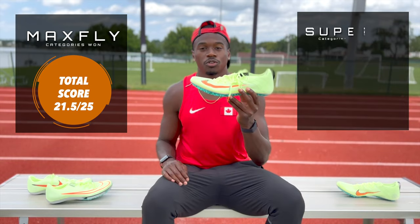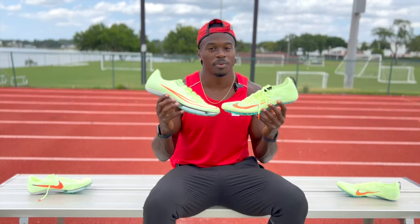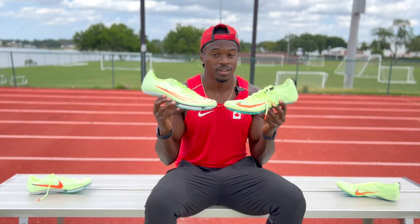So after reviewing both spikes, let's add up all the scores and declare a winner for best sprint spike of 2022. The Max Flies won two categories — style and comfort — and received a total score of 21.5 out of 25. The Superfly Elite 2s won three categories — performance, durability, and price — and received a total score of 22 out of 25. The winner of the head-to-head is the Superfly Elite 2s by a lean at the line. But that comes with a big caveat — I still feel it's worth giving the Max Flies a try to see if they work for you. They could be a game changer. Remember, this is my personal opinion of what works for me.